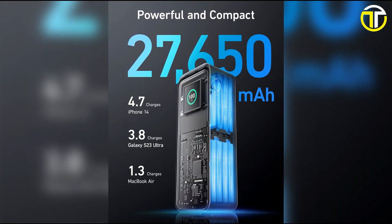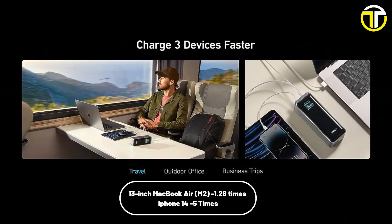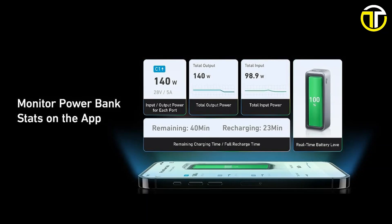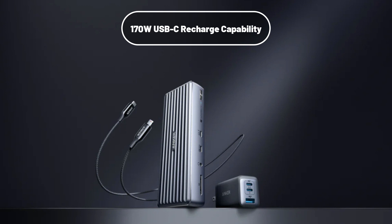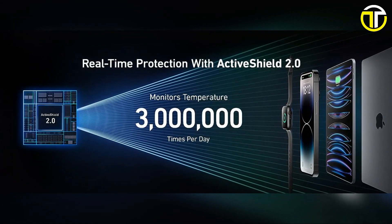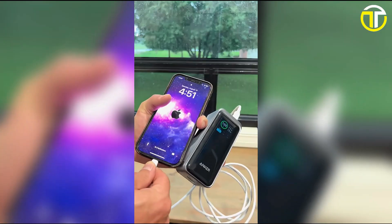With a beefy 27,650 mAh capacity, the Prime can fully charge a 13-inch MacBook Air M2 1.28 times, or give your iPhone 14 almost 5 full charges. While many power banks compromise on recharge speeds, Anker breaks the mold with a rapid 170W USB-C recharge capability. But power is nothing without safety — ActiveShield 2.0 provides real-time protection, ensuring your devices remain shielded from potential harm during charging.